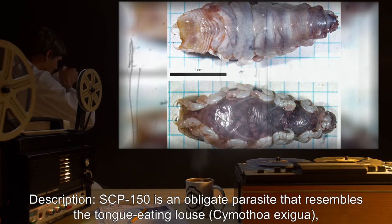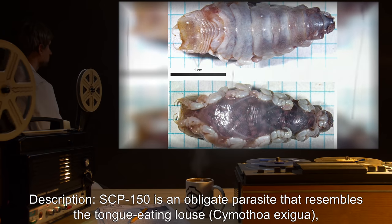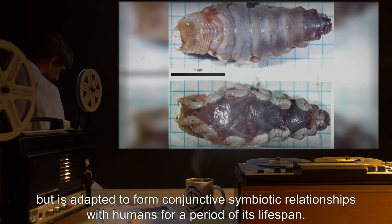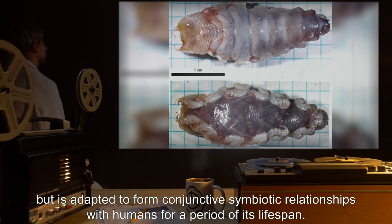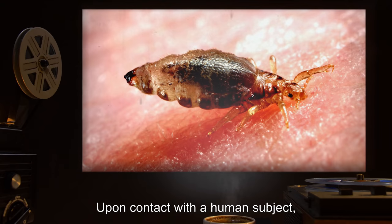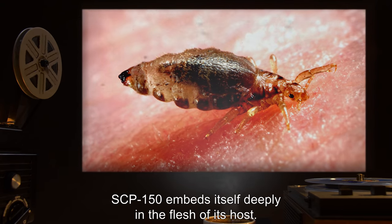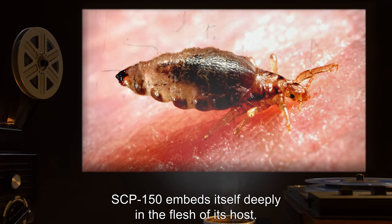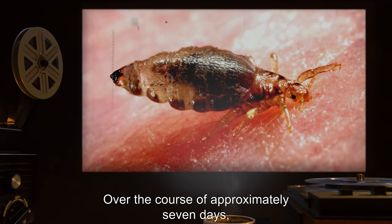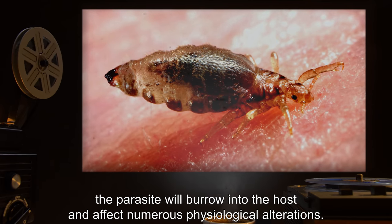Description: SCP-150 is an obligate parasite that resembles the tongue-eating louse, Cymothoa exigua, but is adapted to form conjunctive symbiotic relationships with humans for a period of its lifespan. Upon contact with a human subject, SCP-150 embeds itself deeply in the flesh of its host. Over the course of approximately seven days, the parasite will burrow into the host and effect numerous physiological alterations.